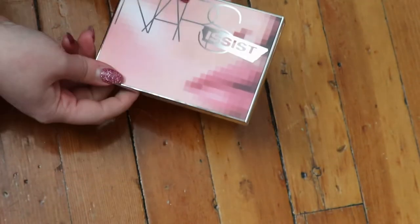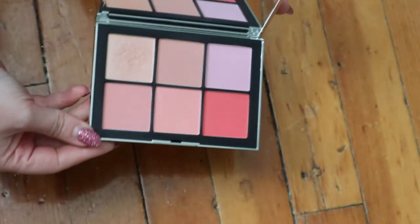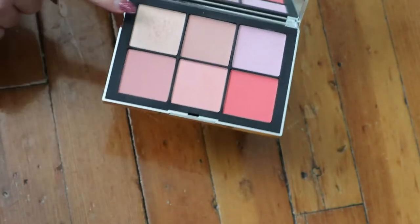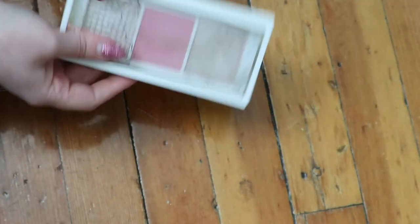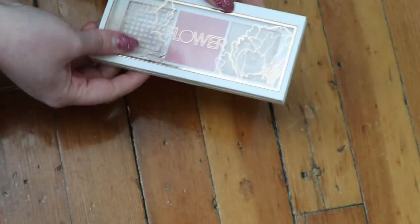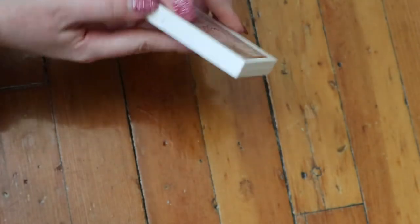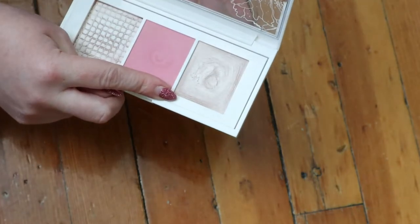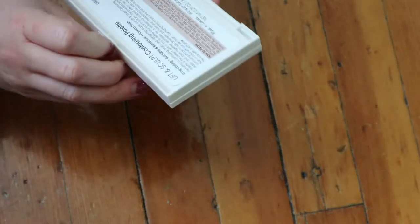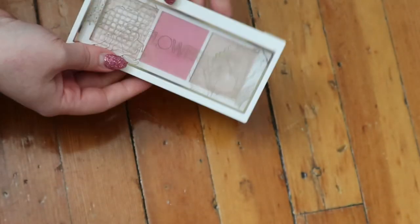I have this NARS Narcissist Wanted One palette, which I really like. There's a nice highlighter and the rest are obviously blush. I also have my Flower Beauty Busted Lift and Sculpt Contouring Palette, but the contour shade fell out. I keep it because it has one of my favorite highlighters in my collection - the light to medium version.